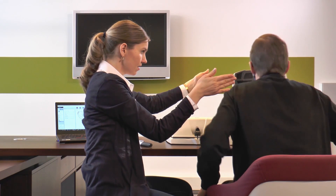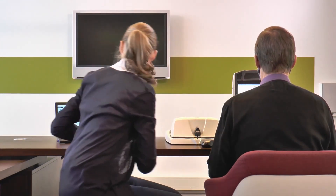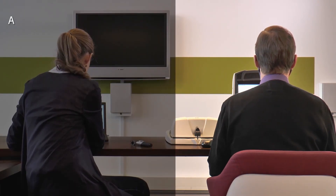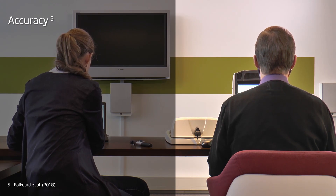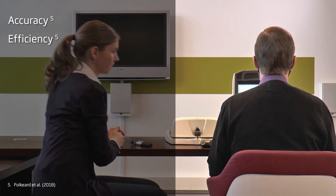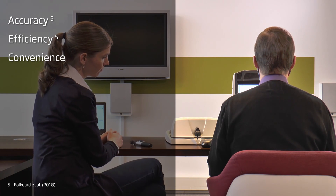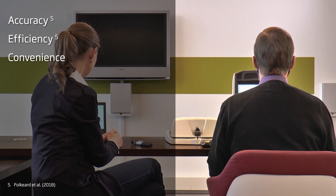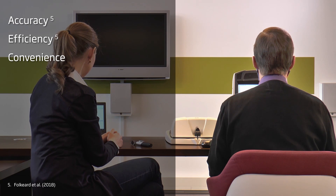On top of the established advantages of real-ear verification, REM Autofit with VeriFit link offers several additional benefits. Accuracy – the automatic fit-to-target feature is consistent with the conventional match-to-target done by a clinician. Efficiency – the automatic verification process is quicker than a conventional match-to-target done by a clinician. Convenience – there is no need for you to control two systems simultaneously. Genie 2 communicates with VeriFit by entering audiometric results, adjusting gain, and muting instruments during OpenFit equalization.